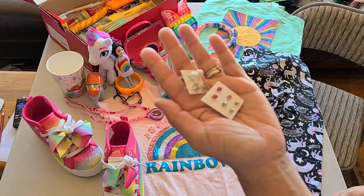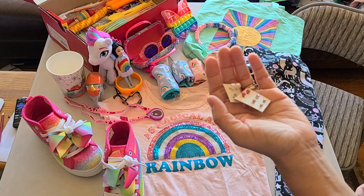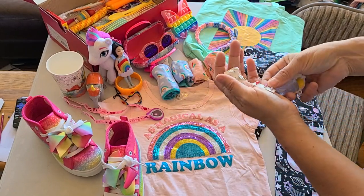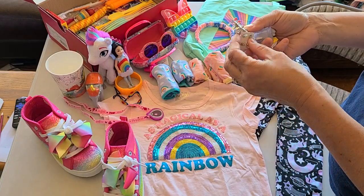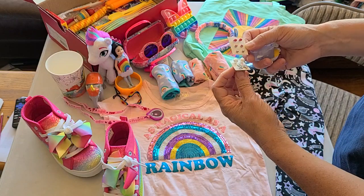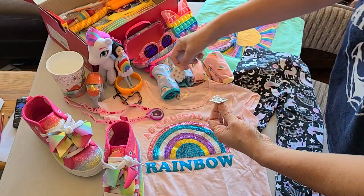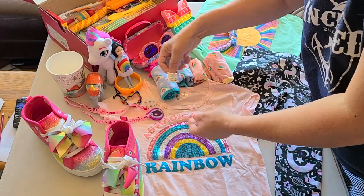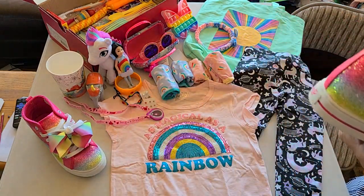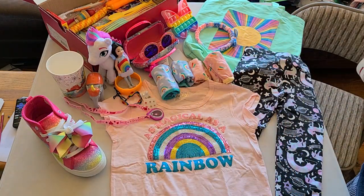Earrings are incredibly popular worldwide — year round. So I wouldn't worry about sending them. Someone told me once if they don't wear them as earrings they can wear them as pins. It's incredibly popular in all Latin American countries, in India, in Asia — it's all over. So I would send them.